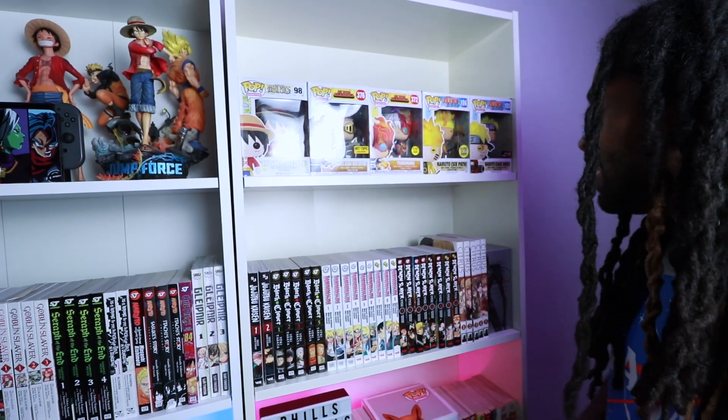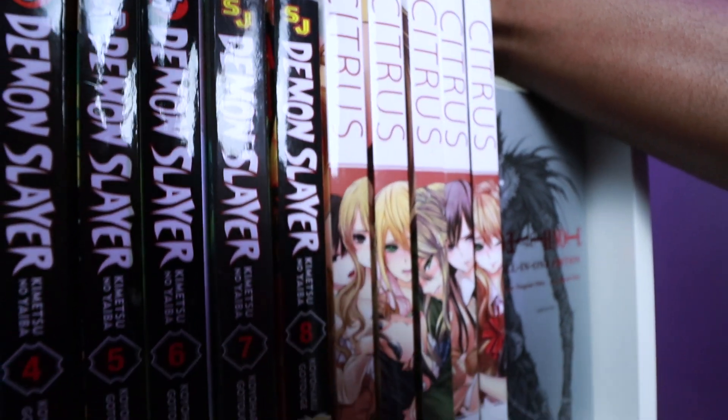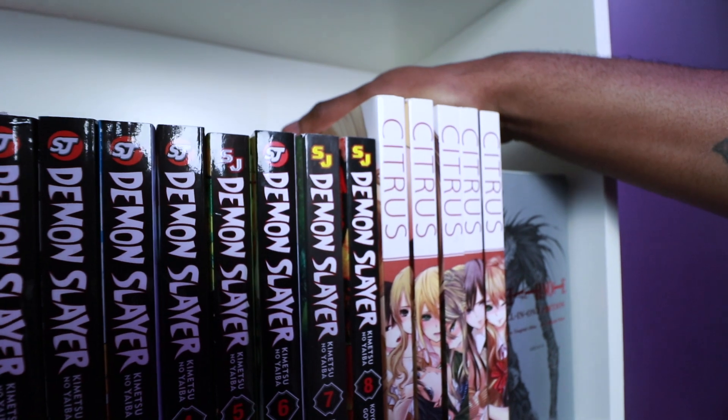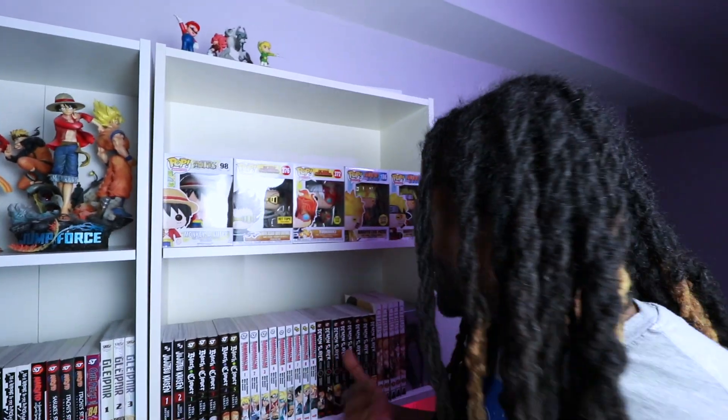One of the best on this shelf — Demon Slayer. If you know me from my channel or Instagram, I'm in love with Demon Slayer. Nezuko and Tanjiro are my people. The storyline is too good — when you think it's all going to end you get hit with a cliffhanger you never expect. Demon Slayer delivers that easily. We'll skip Citrus briefly, but check it out if you're into yuri and ecchi.